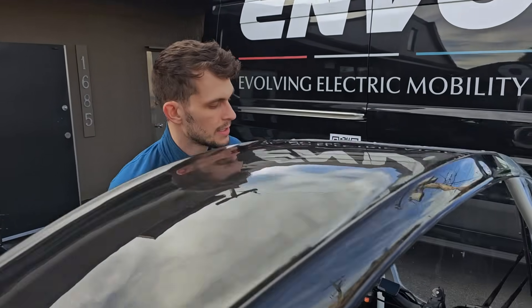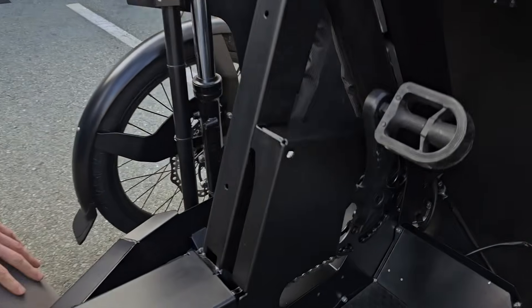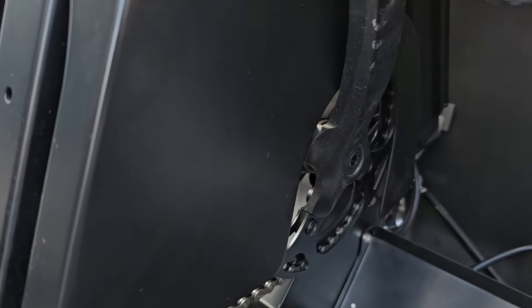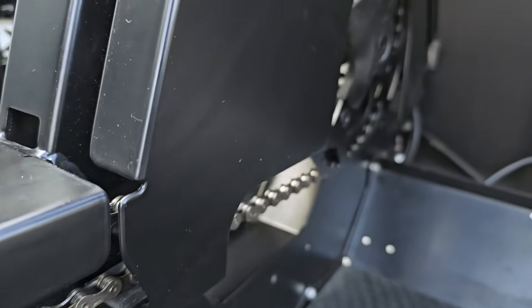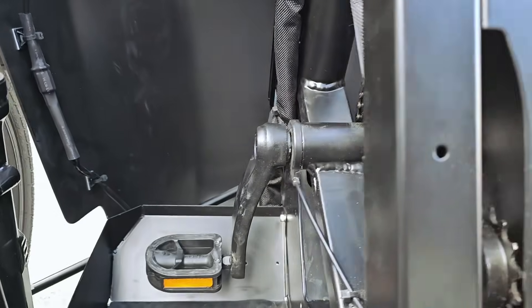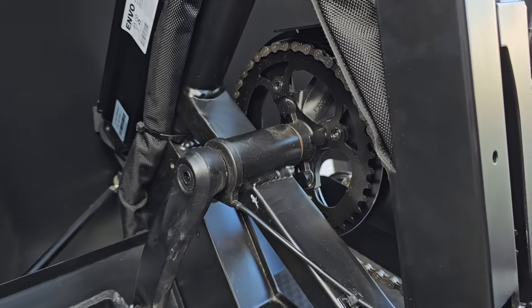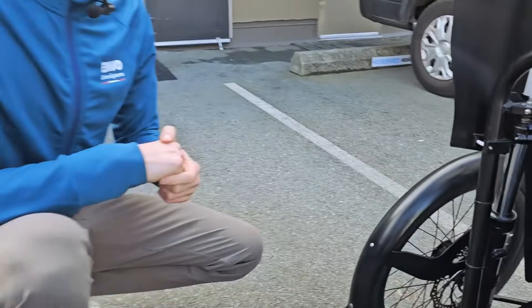One of the other additions is we've gone from a 38-tooth front chain ring to a 42-tooth front chain ring. You can see that up here. Basically what that's going to do is make the cadence at higher speeds a little bit more comfortable, so you'll be pedaling at a slightly lower cadence when you're up at those higher speed levels.